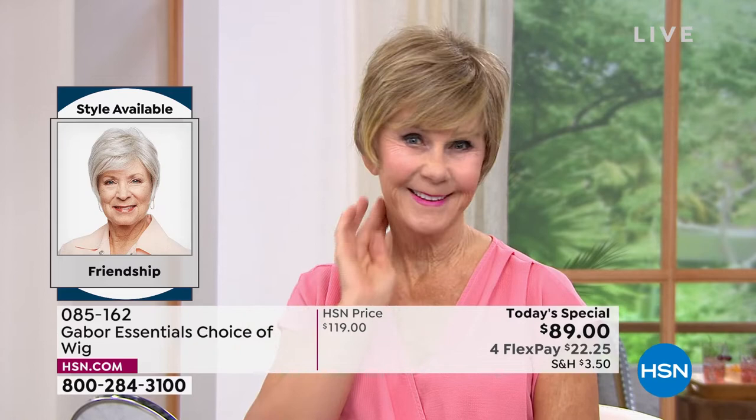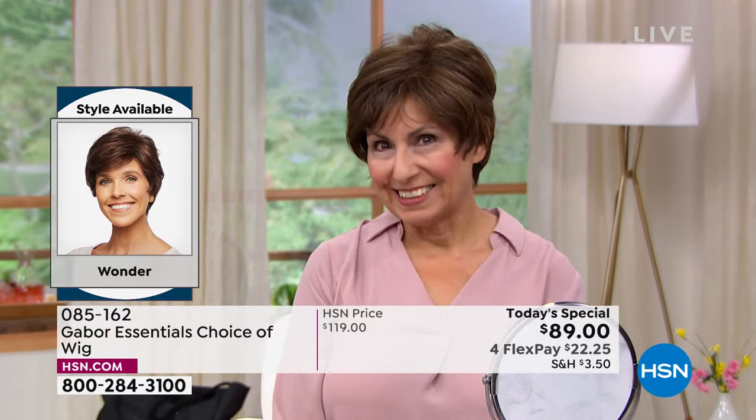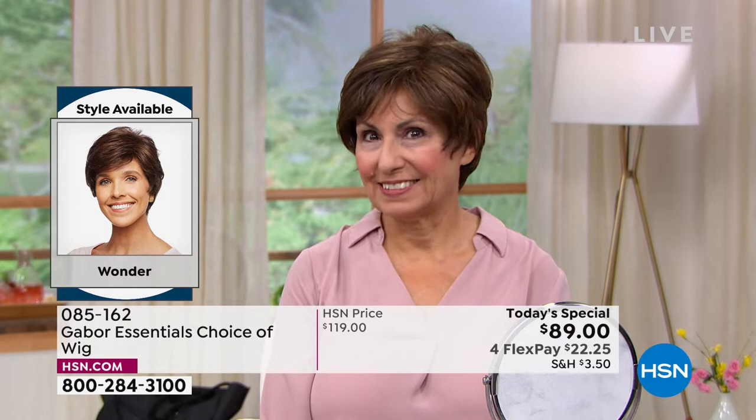Vonda is in that beautiful Friendship style. Look at the volume — she literally popped that on. It took her approximately 30 seconds to get ready this morning. Francine is in the Wonder looking gorgeous. Look at those highlights — she didn't have to sit in the salon for hours and spend hundreds of dollars to get those.